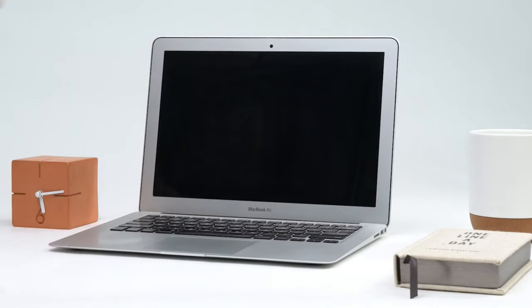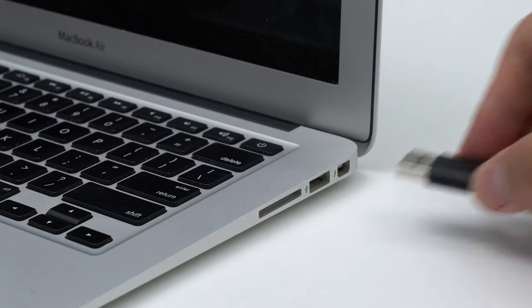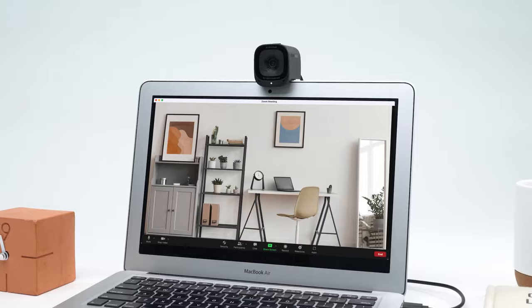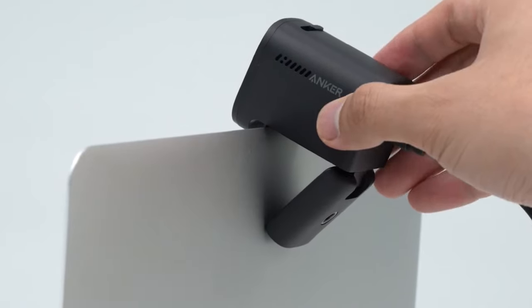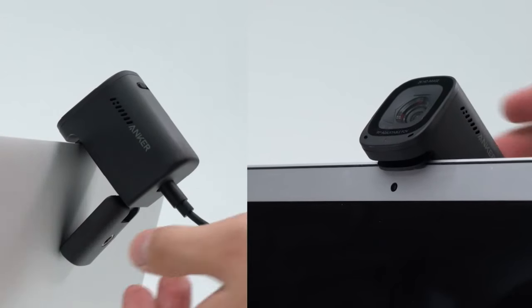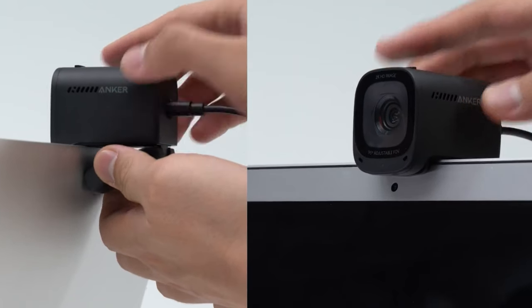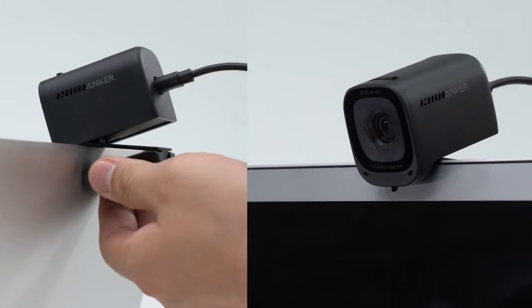The C200 is also remarkably versatile in its connectivity options. It can easily connect to your computer, smartphone, or tablet via Bluetooth or USB-C, offering seamless integration with your devices. Setting up the device is a breeze, and it provides a stable and reliable connection every time. Additionally, the C200 features intuitive touch controls, allowing you to adjust volume, mute, and answer or end calls with a simple tap.